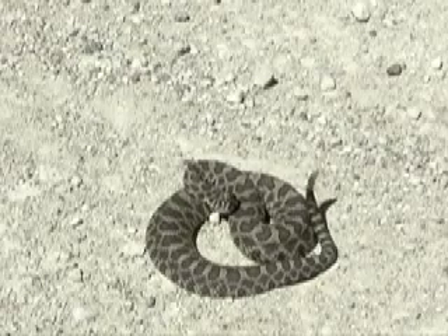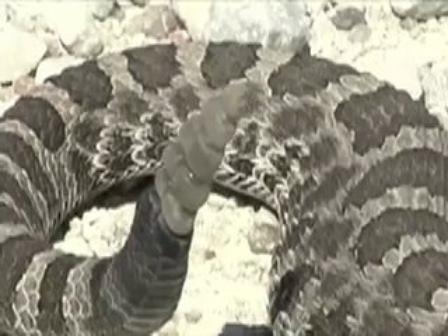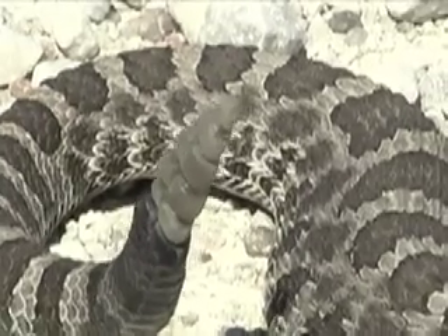But its venom is potent and it's lightning fast. A coiled massasauga sends the well-known message of the Gadsden flag, the first flag of the American Revolution – don't tread on me.